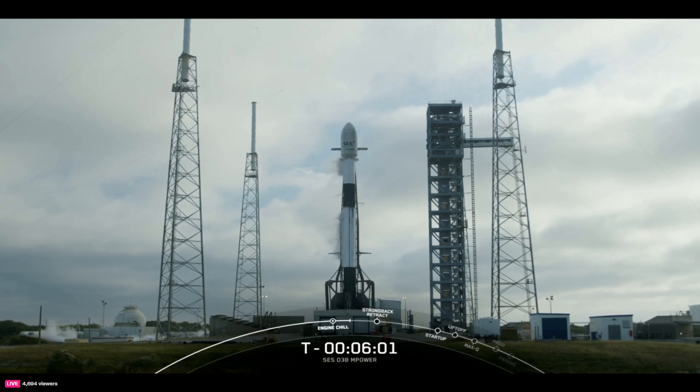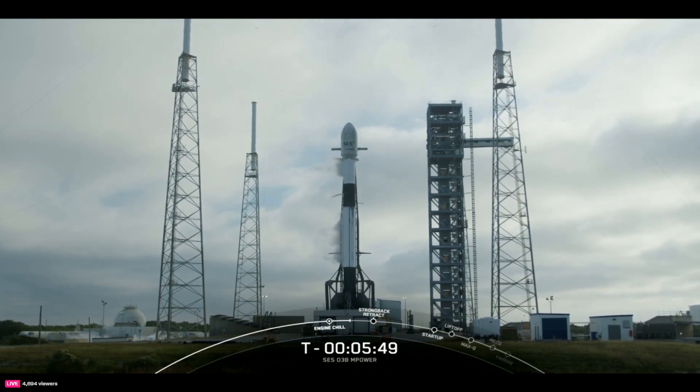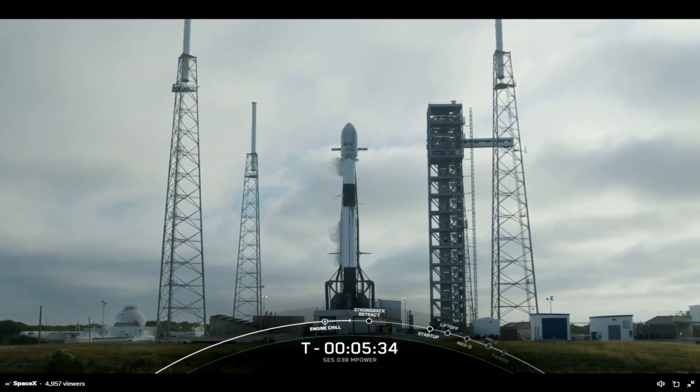Below that second stage we have the interstage, which is part of the first stage. The carbon fiber interstage is a distinct black color because it's unpainted TPS, or thermal protection system, which protects the composite material it's made of. At the bottom of the first stage there are nine Merlin engines that will get Falcon 9 off the ground and up to the thinner parts of the atmosphere. Shortly after liftoff, the first and second stages will separate, and the second stage will continue to orbit while the first stage makes its way back down to Earth.